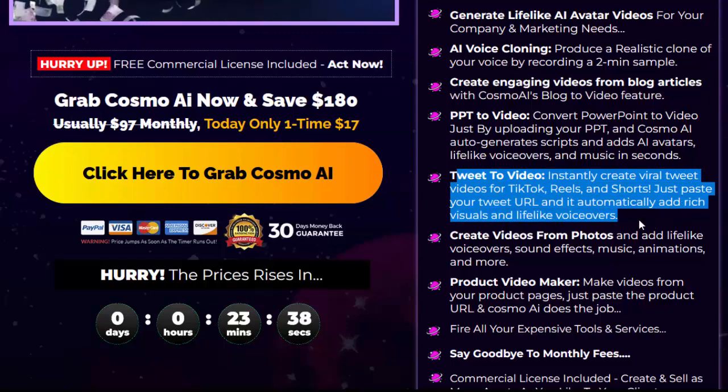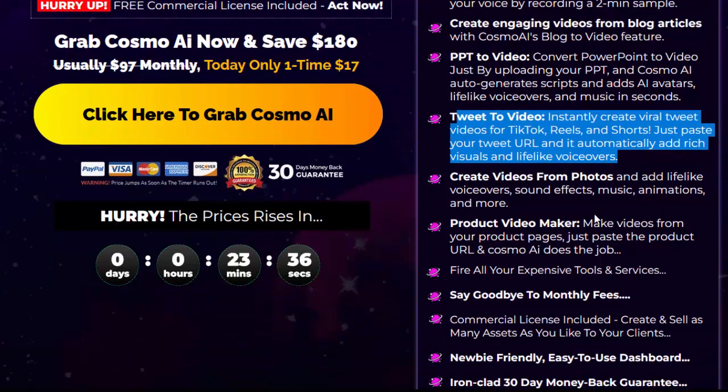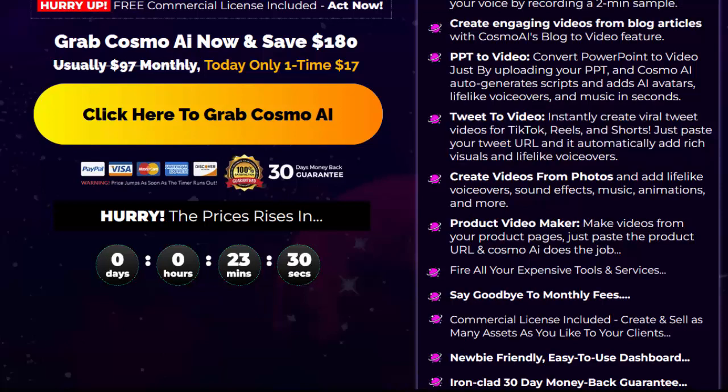Create videos from photos and add lifelike voiceovers, sound effects, music, animations, and more. Product video maker: make videos from your product pages — just paste the product URL and CosmoAI does the job.